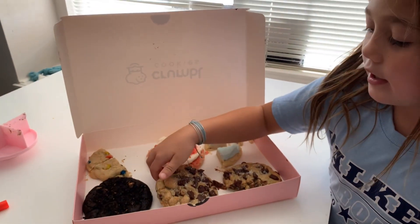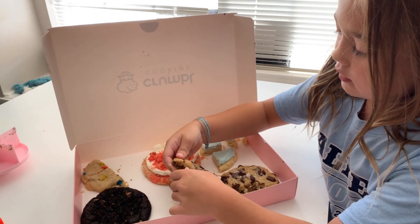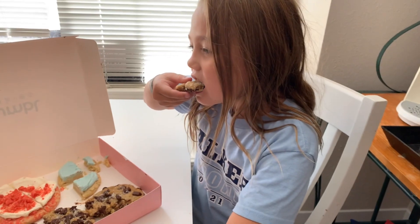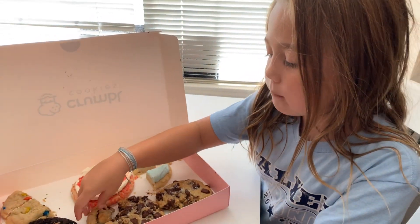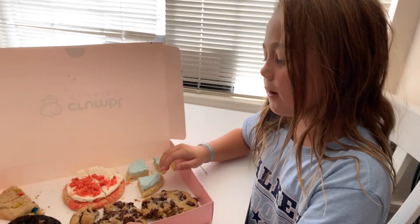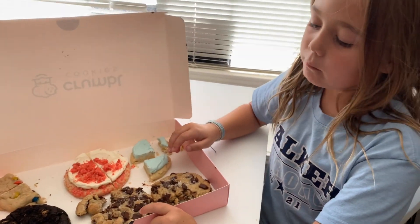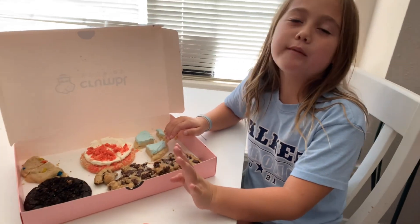Now it's a semi chocolate, right? It's okay. This one is probably a 4.5. I'm not a fan of it.